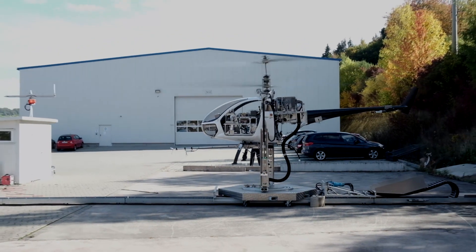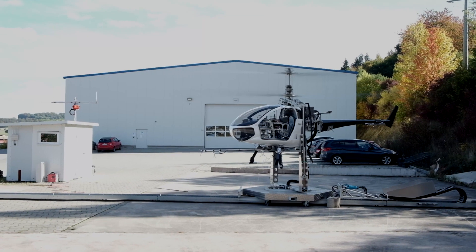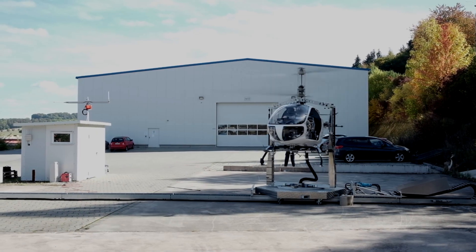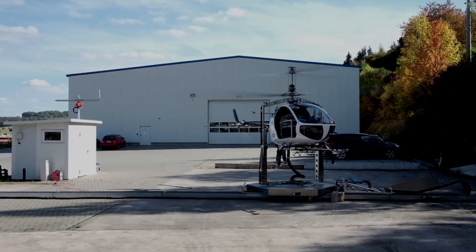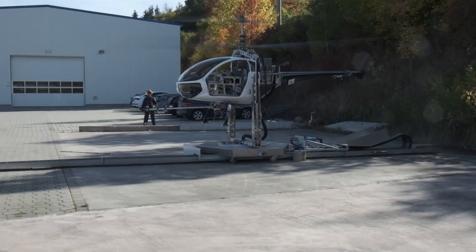A flight control software was designed which uses the measurements on board the rotorcraft to make the flying of a helicopter, which is an inherently unstable system, more intuitive and easy for human pilots.